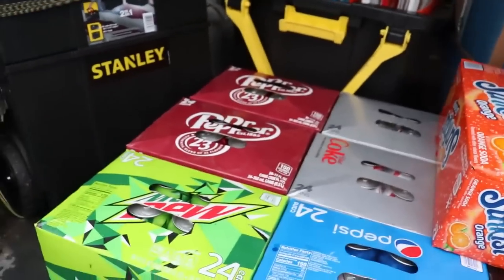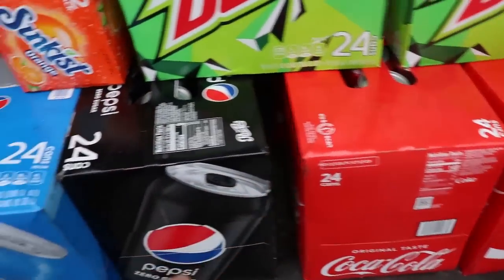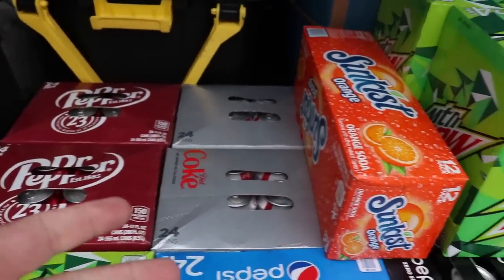Hey guys, what is up? It's Polar Bear here with you coming at you with another collection video. I'm not sure how long my lens is going to last because it's pouring outside, but you can see we've got all of our stock built up here. We've got Mountain Dew, more Mountain Dew, Coke, all the good stuff.